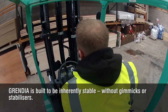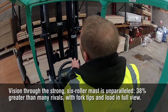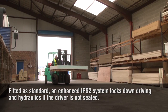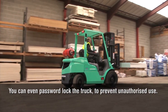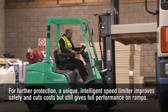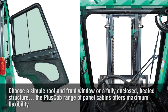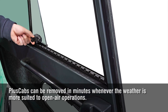Grendia is built to be inherently stable, without gimmicks or stabilisers. Vision through the strong six-roller mast is unparalleled — 38% greater than many rivals — with fork tips and load in full view. Fitted as standard, an enhanced IPS2 system locks down driving and hydraulics if the driver is not seated. You can even password lock the truck to prevent unauthorised use. For further protection, a unique intelligent speed limiter improves safety and cuts costs, but still gives full performance on ramps. Choose a simple roof and front window or a fully enclosed heated structure — the plus cab range of panel cabins offers maximum flexibility and can be removed in minutes whenever the weather is more suited to open air operations.